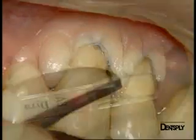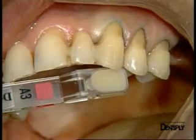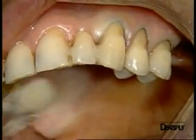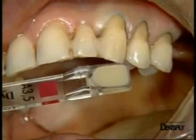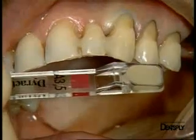The shade is selected and, by looking at the natural teeth, we can see that the canine is more pigmented than the premolars. We selected shade reference A3.5 for the canine and A3 for the premolars of the Direct Extra material.